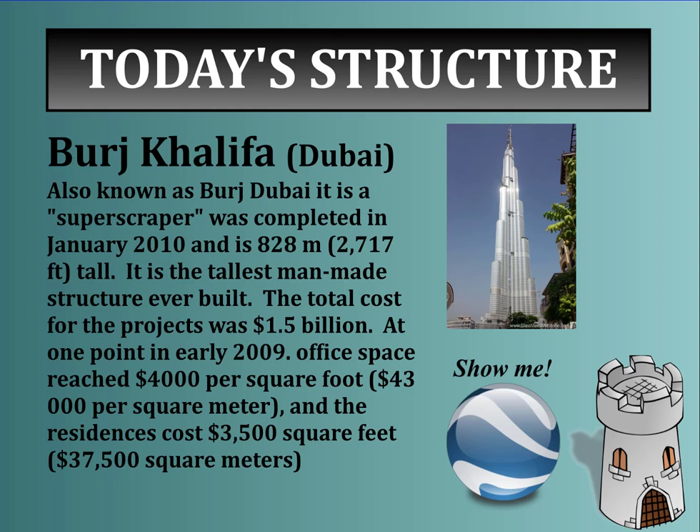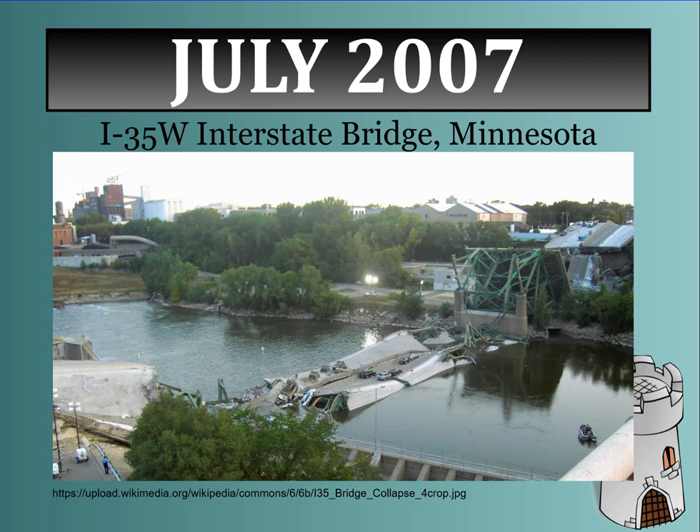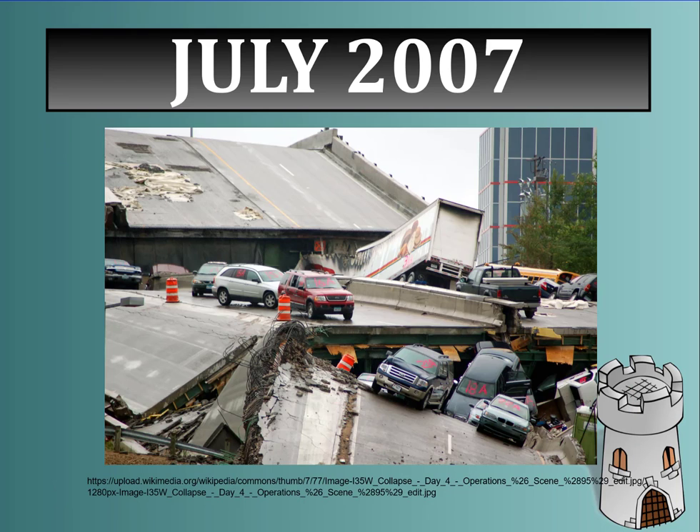That is amazing architecture, and an amazing cost to build and live in. On the flip side, we have this bridge in Minnesota — the I-35 West Interstate Bridge. This picture was taken in May of 2006. Unfortunately, in July of 2007 disaster struck and the bridge collapsed. Sadly, 13 people did not make it off the bridge, but 145 did. This was one of the busiest bridges in the state — considered the third busiest. So what caused the collapse and ultimate failure of this bridge in the middle of the day?